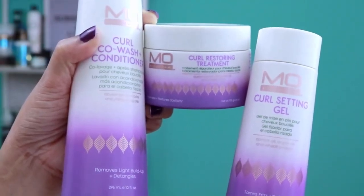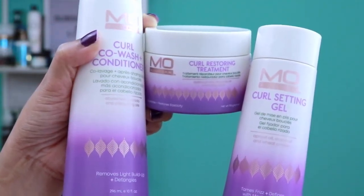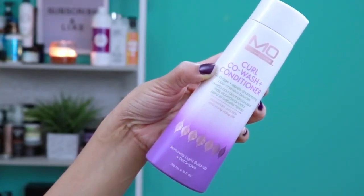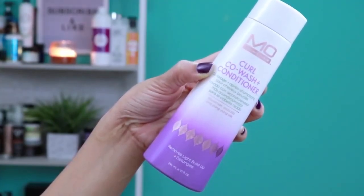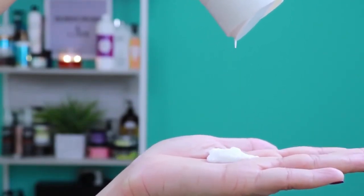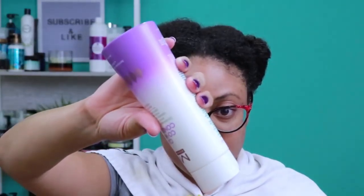I purchased the Curl Co-Wash Plus Conditioner, the Curl Restoring Treatment, and the Curl Setting Gel. To begin, I'm starting with the Curl Co-Wash Conditioner. This product claims to remove light buildup and detangle your hair — it's a two-in-one detangler that cleanses and conditions in one step, or conditions curls after shampooing. My hair is thoroughly saturated with warm water and sectioned off, so I'm applying the product to each section while detangling.